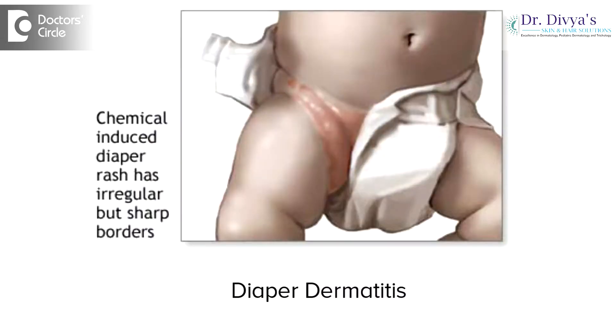Diaper dermatitis is one of the commonest complaints that we encounter in our Pediatric Dermatology practice every day. It's a kind of contact dermatitis because the diaper area of the baby is especially repeatedly assaulted in the form of cleaning and scrubbing.